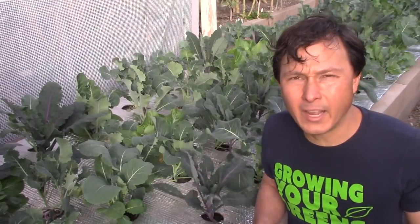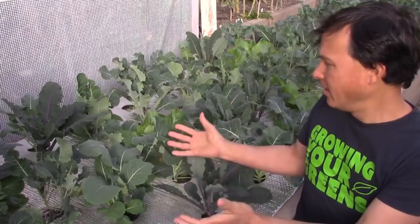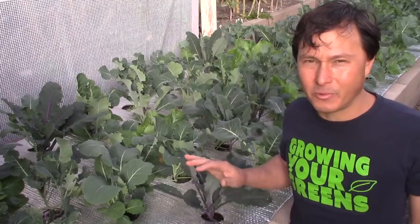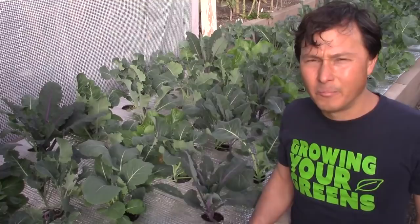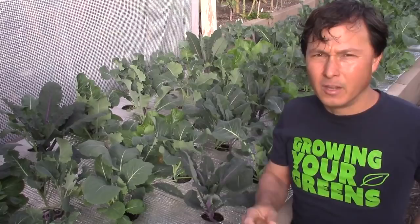Just got a quick announcement for you guys before we get into today's video. I'm coming at you from my beautiful backyard here, as you guys can see - this is my brassica bed full of amazing plants. Today we're not talking about the plants. What I want to talk to you guys about are the cool Growing Your Greens t-shirts. For those of you guys that are long-term viewers, I had a one-time Growing Your Greens t-shirt sale, and that money was destined to help me buy a farm, which I'll give an update in a minute.